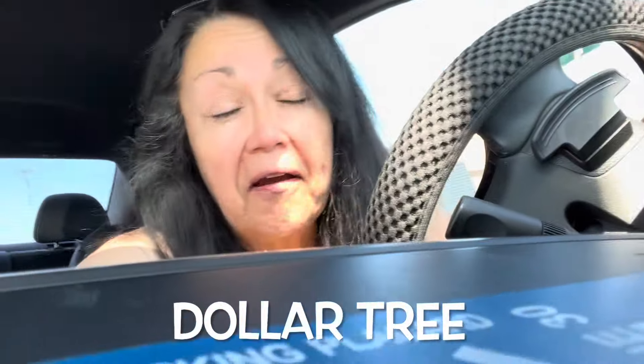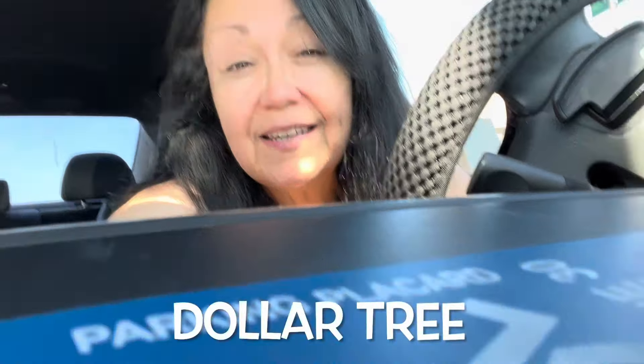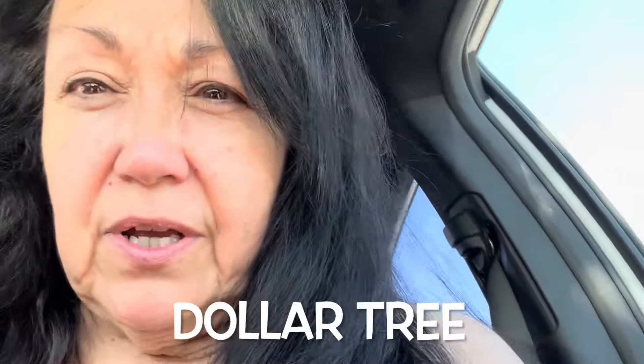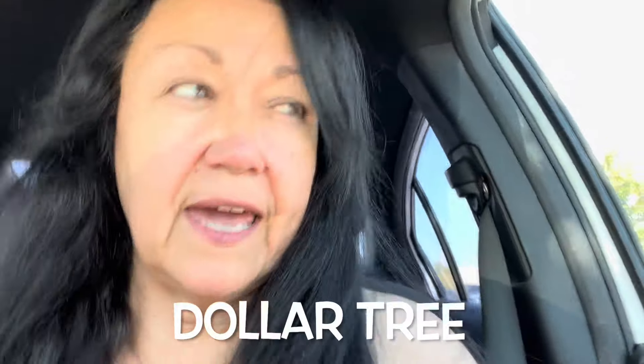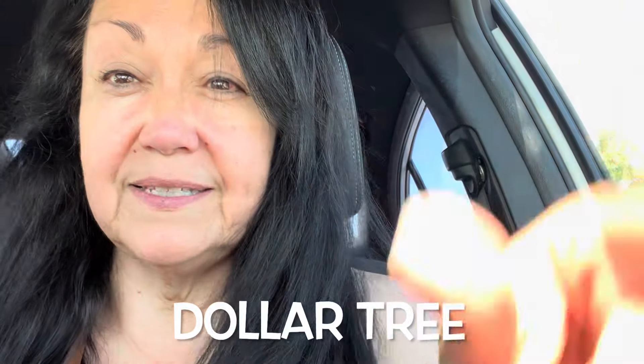Guys, I'm in my car. I just moved it to find this shade. I remember trying to do a car haul before. I think I had you guys on my steering wheel, but you're gonna be kind of crooked. Okay, so if you're crooked, I apologize, but that's the best I can do here in the car.